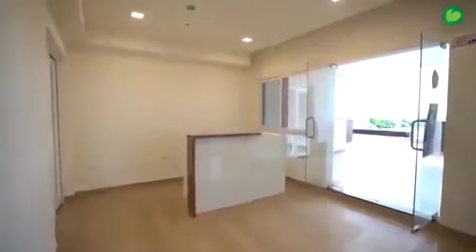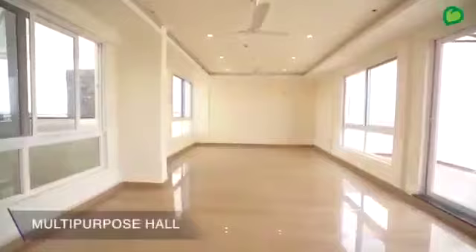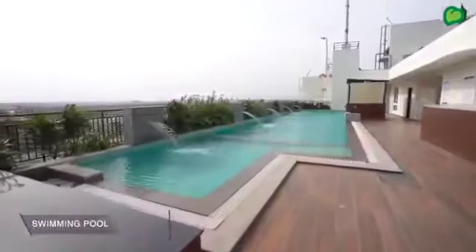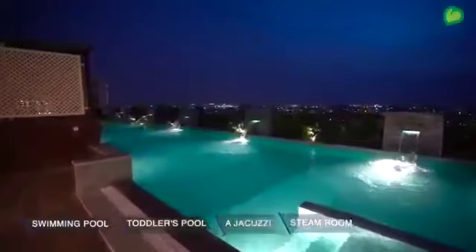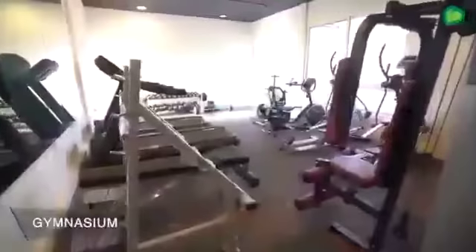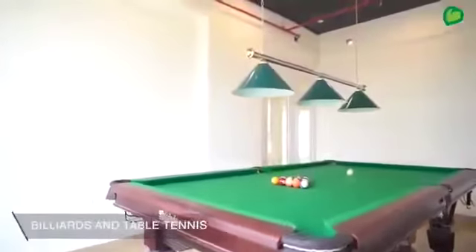Let's get a glance of the amenities. The clubhouse on the 13th floor features a multi-purpose hall, a swimming pool with an attached toddler's pool, a jacuzzi, steam room, a well-equipped gymnasium, a meditation zone, and billiards and table tennis.